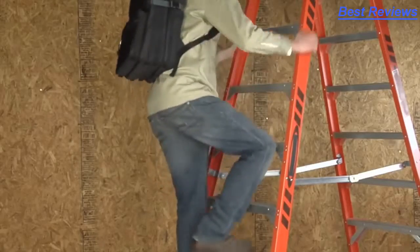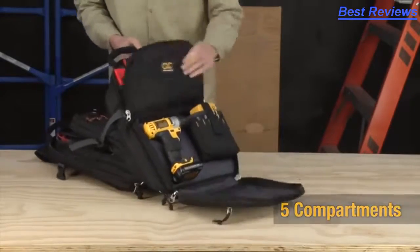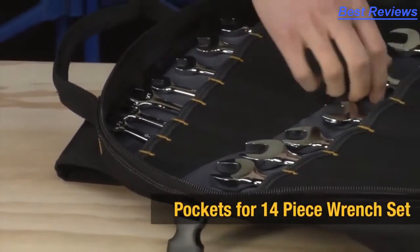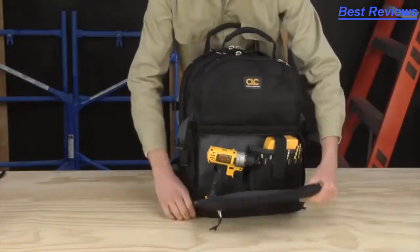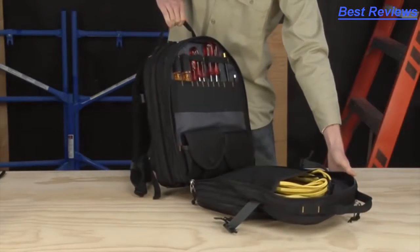Carry your tools hands-free. Five compartments hold everything you need. The 1132 accommodates up to a 14-piece wrench set, plus drills, extension cords, pliers, screwdrivers, and much more.